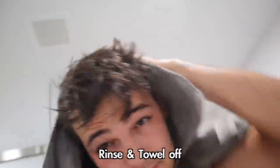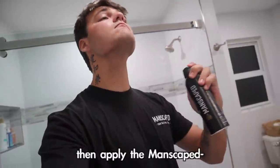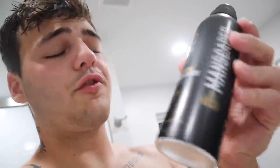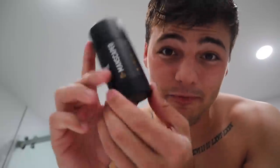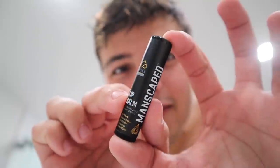Rinse and towel off, then apply the Manscaped hydrating body spray — I truthfully have not seen anything like this on the market before. This stick of deodorant is alcohol-free, stain-free, and dries clear, and it's scented with the refined cologne so you're smelling fresh. It's also super nice and compact, so you can throw it in your gym bag, your suitcase — you could fit it anywhere, even in your pocket.